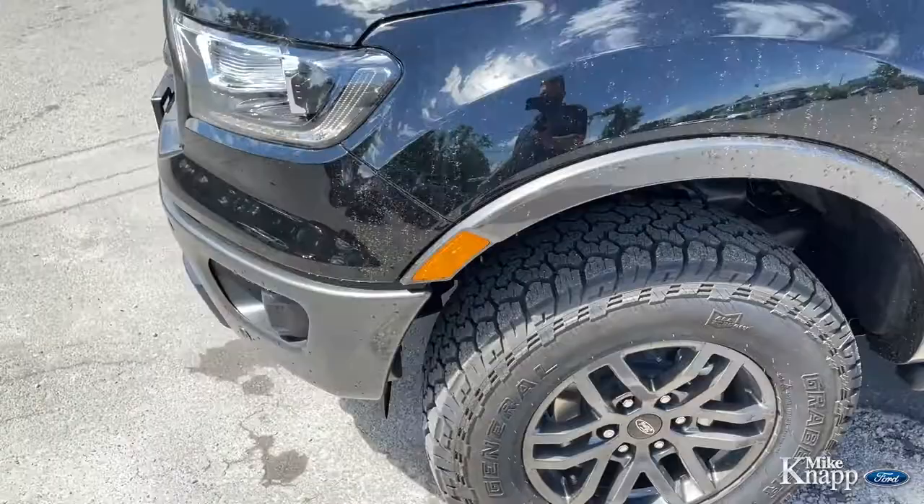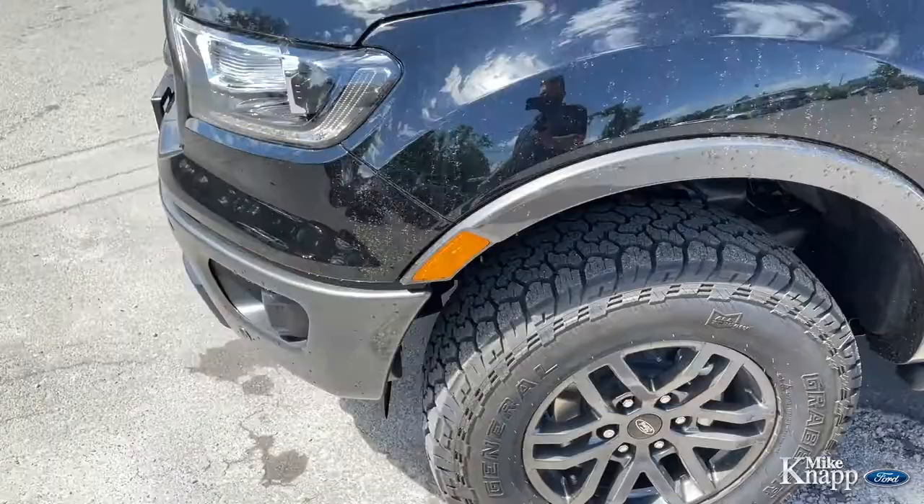This 2021 Ford Ranger Tremor is available for sale at MikeKnappFord.com. Head to the website, check it out, learn all the specs, look at all the pictures, and book your test drive appointment right on the website. I can't wait to see you on the lot checking out this 2021 Ford Ranger Tremor. It's Lucas from Mike Knapp Ford.